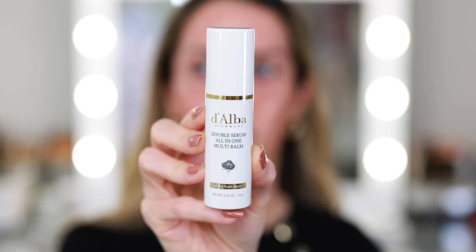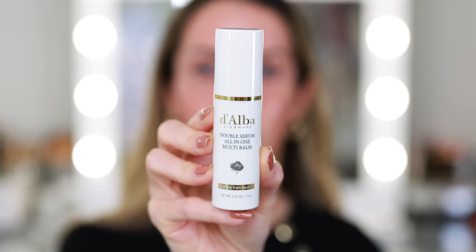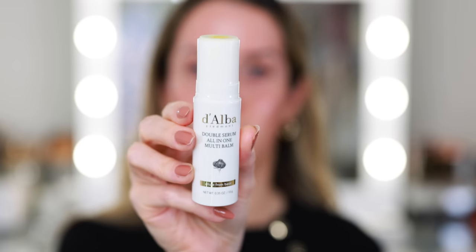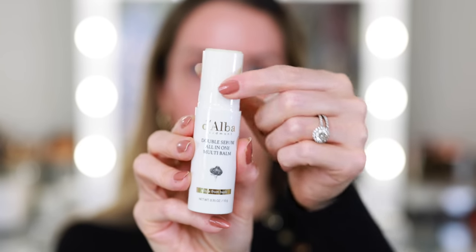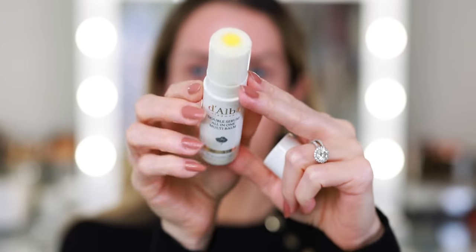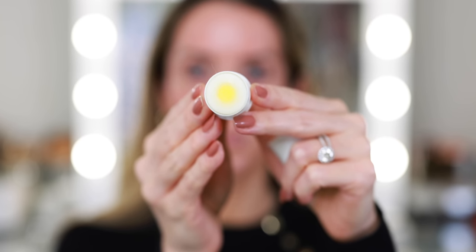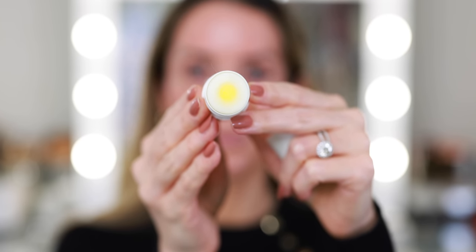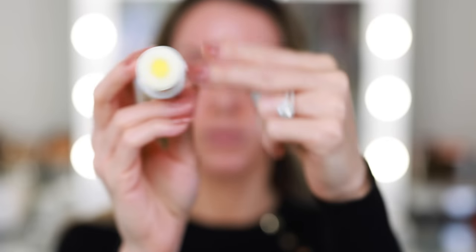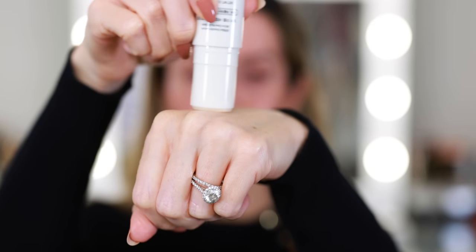Here's another unique skincare item — the Double Serum All-in-One Multi-Bomb. I love the idea of a serum and a balm. It's portable; you can apply throughout the day anywhere you need a little extra boost. You could apply this as a highlighter, a lip balm — it works on neck, eyes, lips, forehead, elbows, anywhere. It looks like a giant chapstick, but it's actually two serums in one.